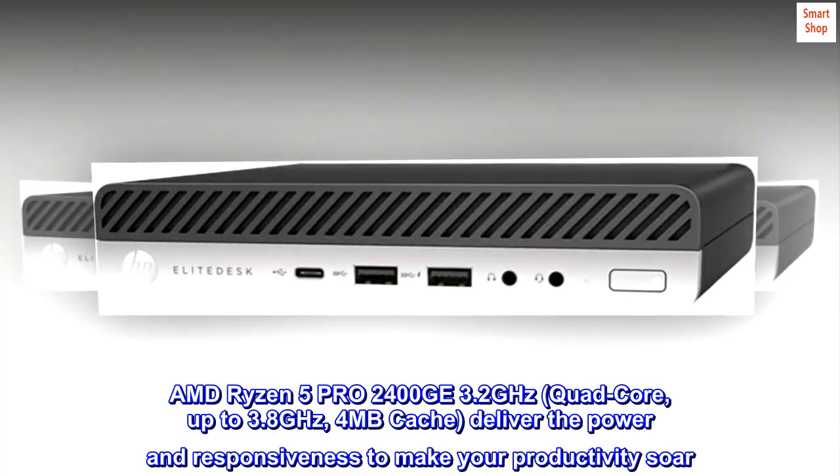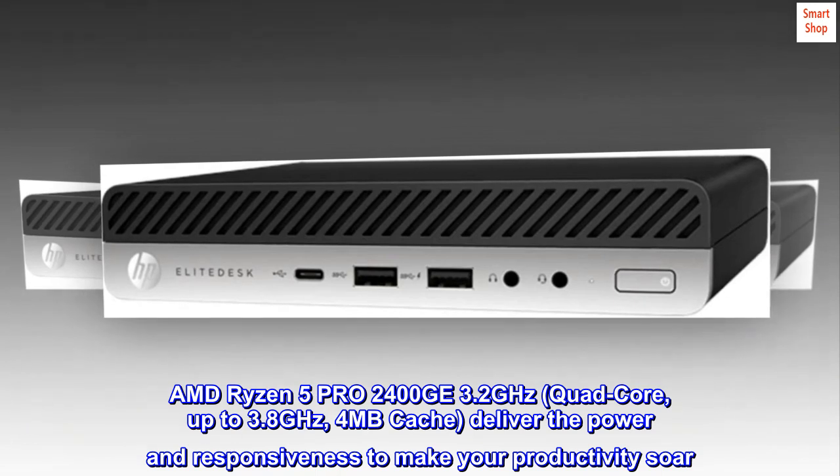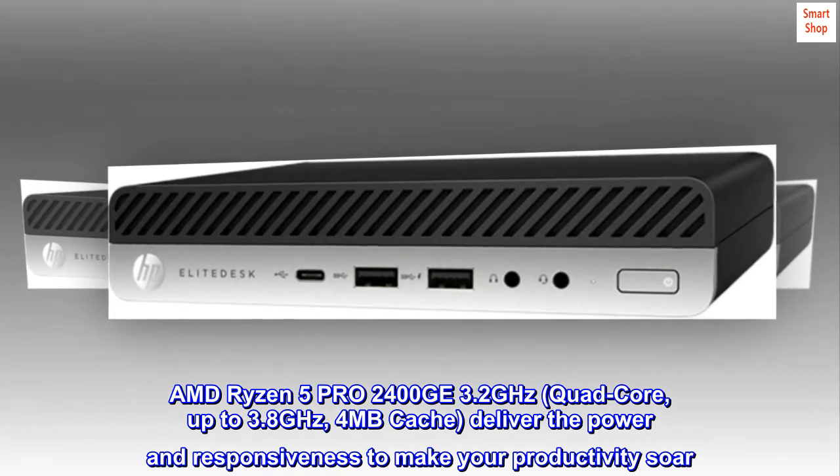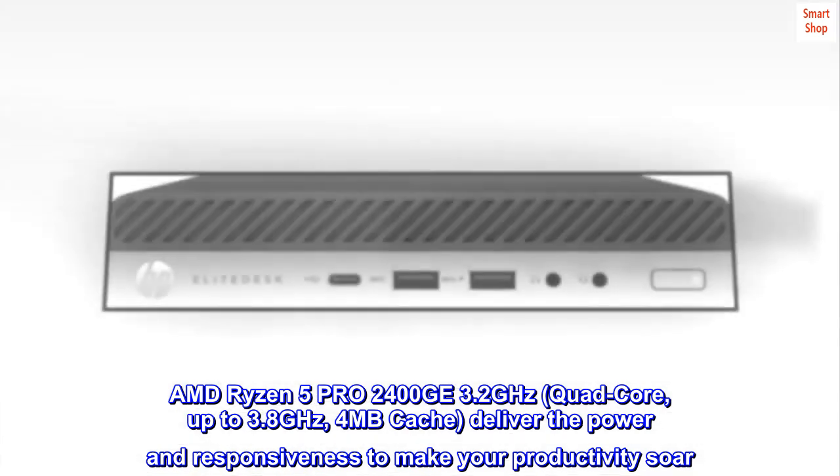AMD Ryzen 5 Pro 2400GE, 3.2GHz, quad-core, up to 3.8GHz, 4MB cache — delivering the power and responsiveness to make your productivity soar.